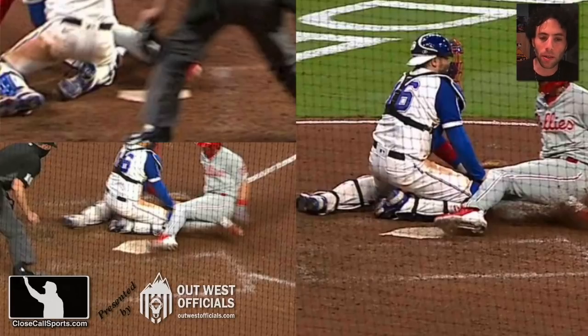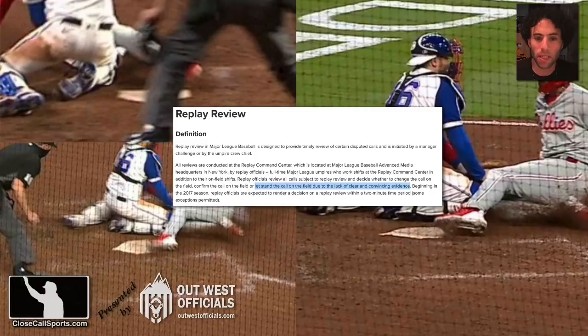The problem here — and again, clear and convincing — call overturned, call upheld, stands, confirmed. So confusing. The framework is clear and convincing, which basically means I need to prove a negative. I need to prove that the runner in this case did not do something. And proving a negative is awfully difficult. How does that happen?